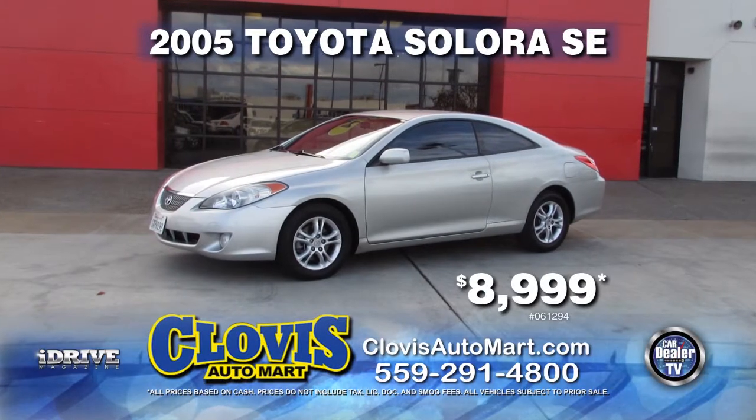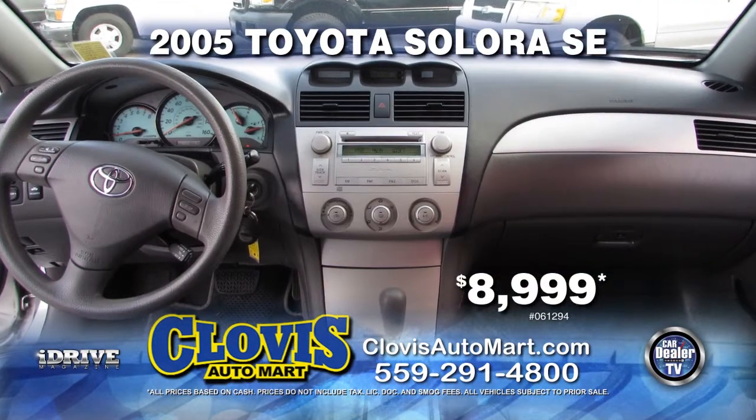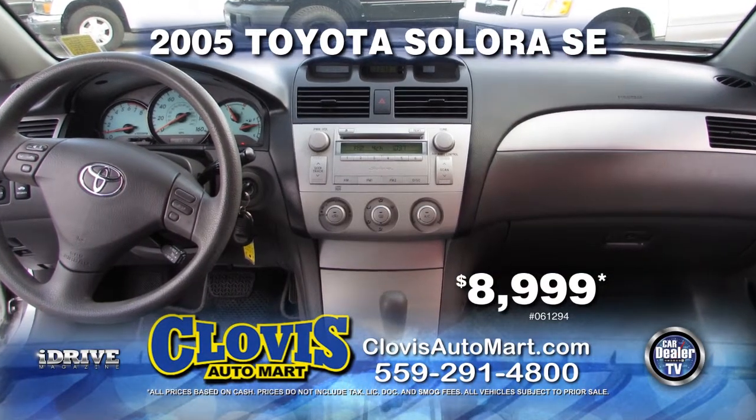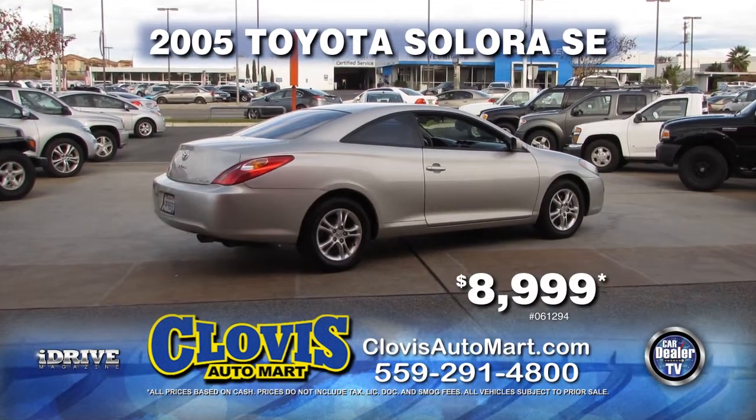Up next from Clovis Auto Mart, here's a 2005 Toyota Solara SE. Equipped with automatic transmission, AC, privacy glass, and alloy wheels. It's great on gas and can be yours for only $8,999.